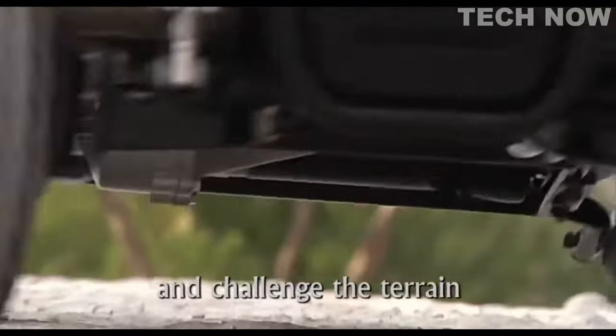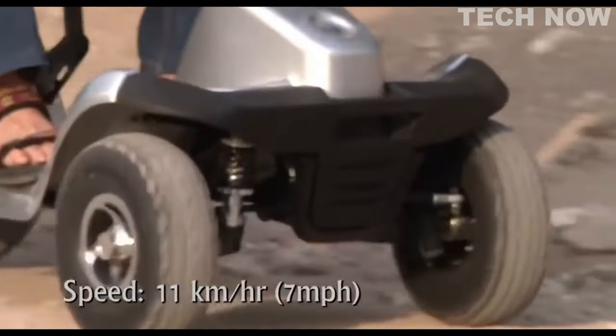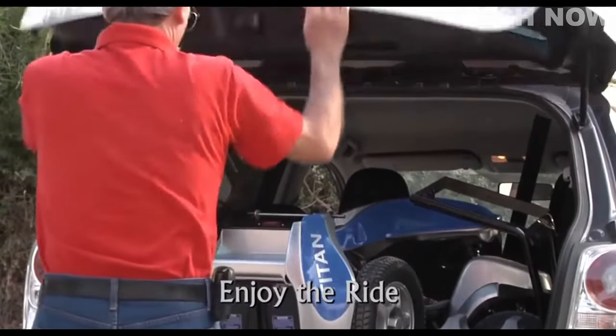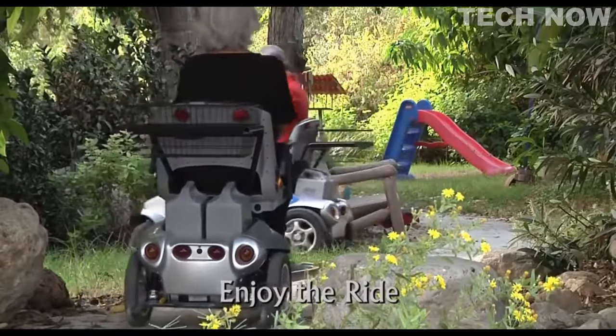Overall, the Tzora Titan Mobility Scooter offers a reliable and efficient means of transportation for individuals with mobility needs. With its high-performance features, comfortable seating, and user-friendly design, the Titan is a versatile and practical choice for enhancing mobility and independence.